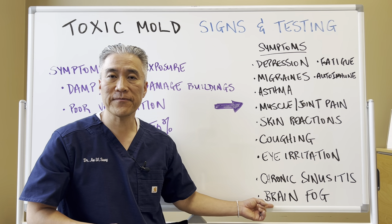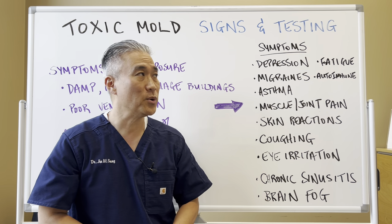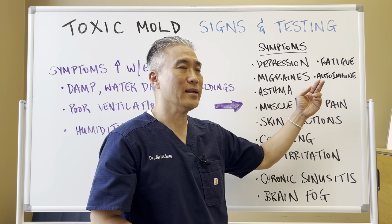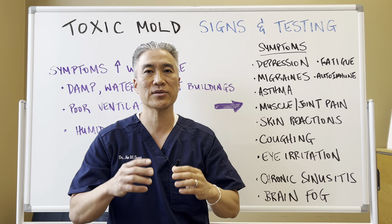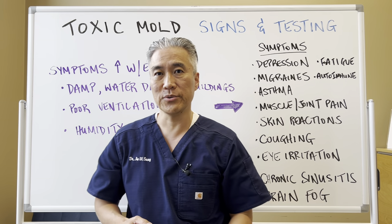Mold creates brain fog or neuroinflammation due to the inflammatory process of mold. Fatigue or fibromyalgia is very common, as well as mold being a trigger for autoimmune disease. Because of the intense stress of the mold or mold toxins, it can create or trigger autoimmune disease.